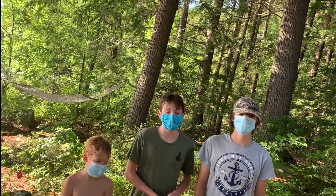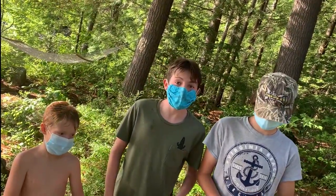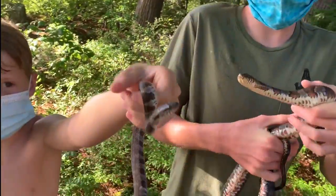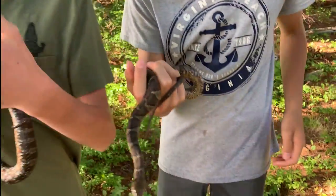Hey guys, this is Jordan from the Bear Brews and today we're having another adventure. Today we have caught the northern water snake. These snakes can grow from two feet to four and a half feet.